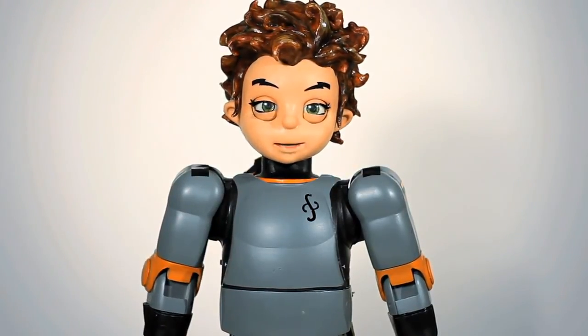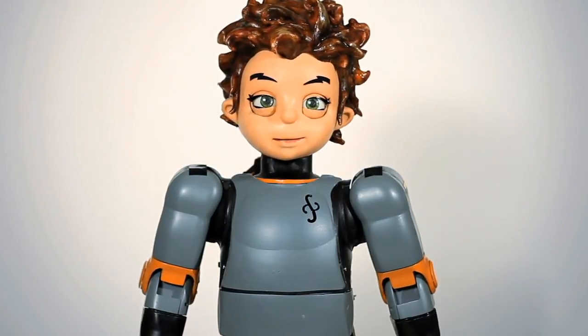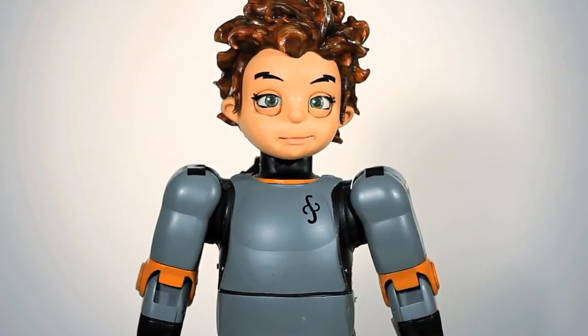I'm the best robot on the market. Let me help your research. I could be great on your team. Thank you.